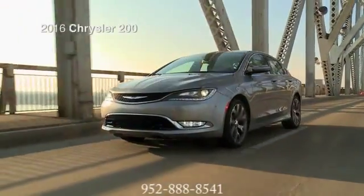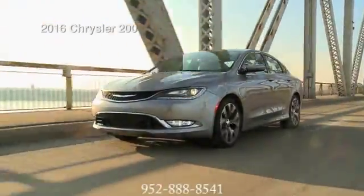The expression of inspiration — the 2016 Chrysler 200.